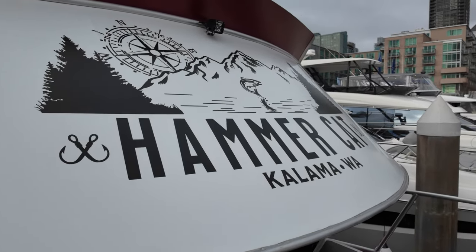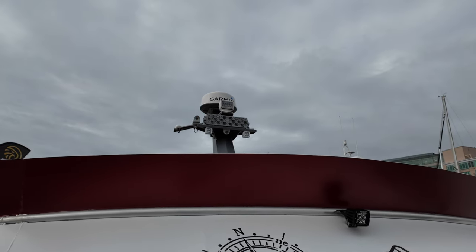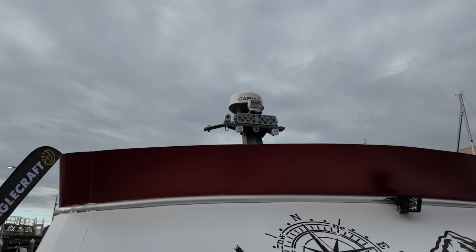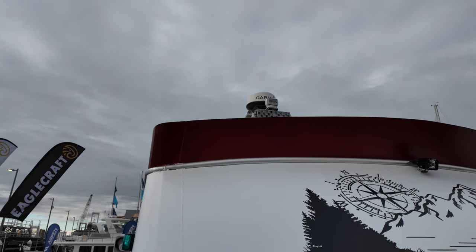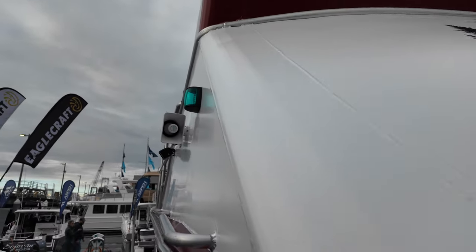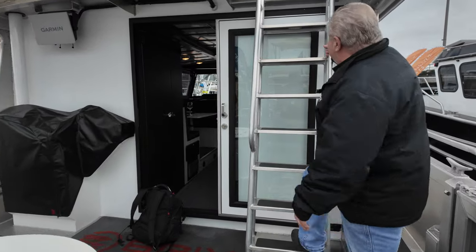Check out the lights on that mast up there. There's an infrared camera, and that big light up there — the owner found it in Florida at the Fort Lauderdale Boat Show. It's pretty bright — almost bright enough to play football on Monday night. We can take you up to the bridge if you'd like — there's a nice set of stairs going up.